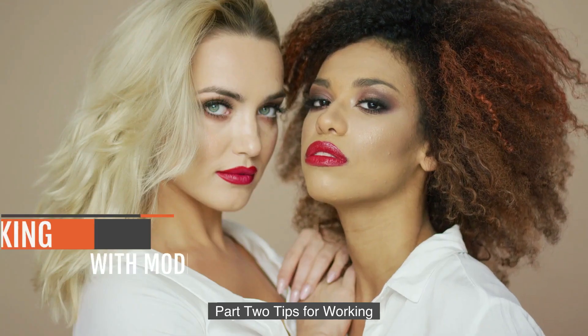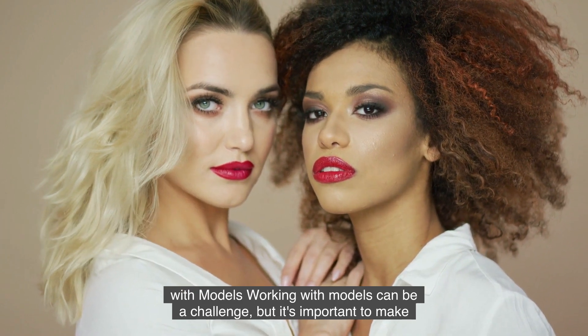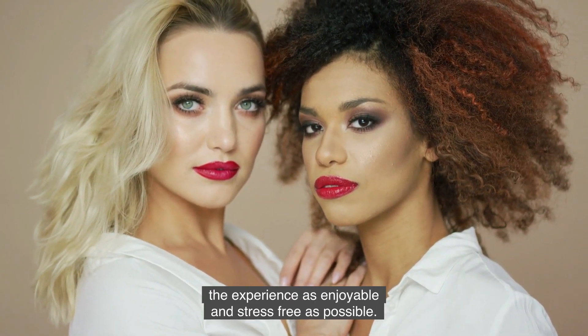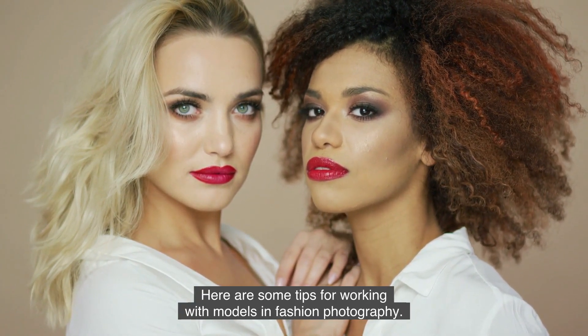Part 2: Tips for Working with Models. Working with models can be a challenge, but it's important to make the experience as enjoyable and stress-free as possible. Here are some tips for working with models in fashion photography.